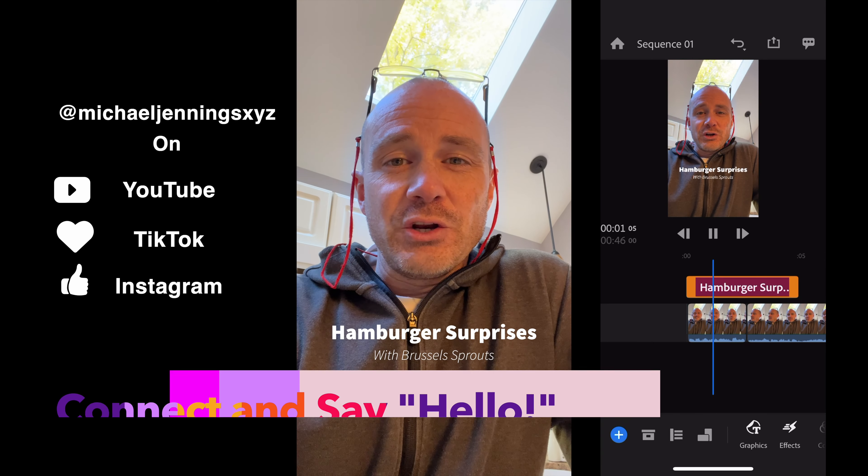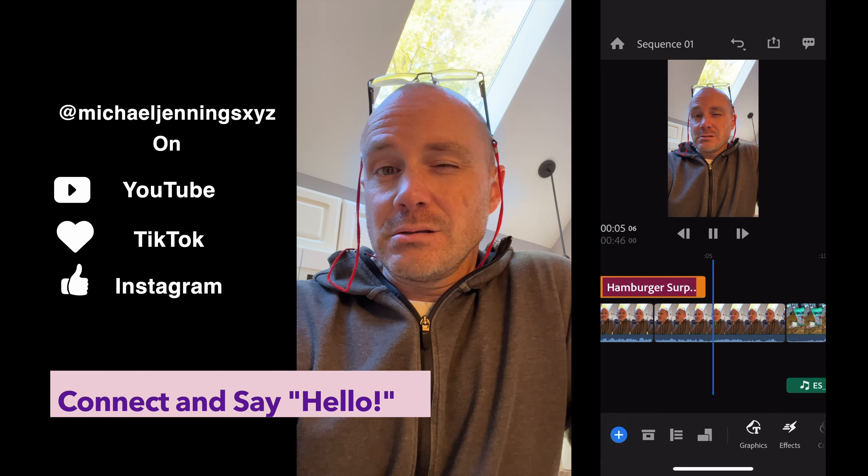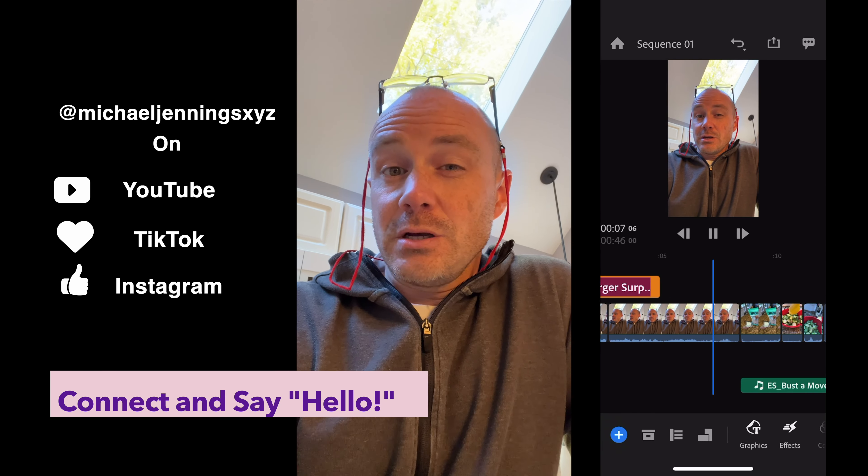I also edited it. I did the editing for that video on my phone using Premiere Rush. It was good enough for what I was doing at the time. For dinner tonight, we're going to do hamburger surprises and we're going to roast some Brussels sprouts with just a little bit of olive oil, salt and pepper, so it should be good.